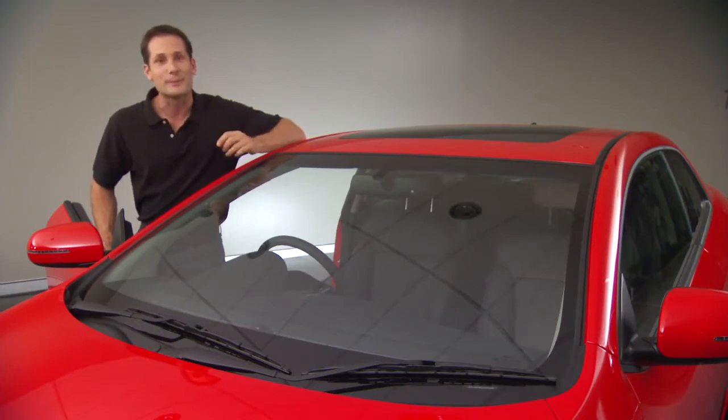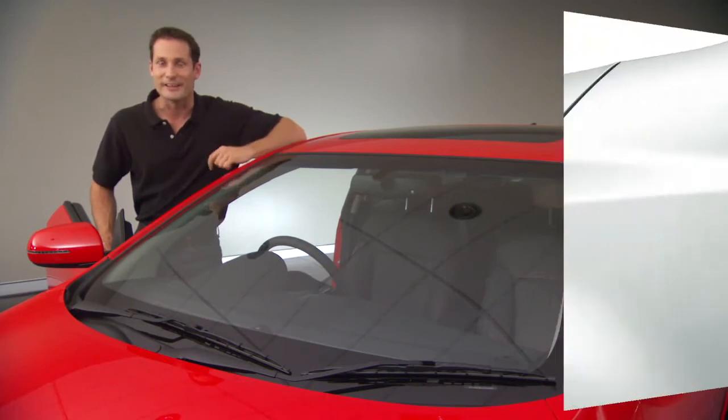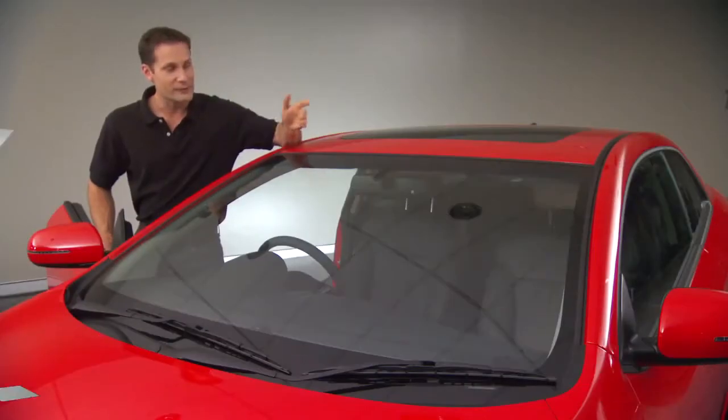Plus, the Coupe comes with dual chrome-tip exhaust and the choice of four colours, including clear white, ebony black, bright silver, and racing red.